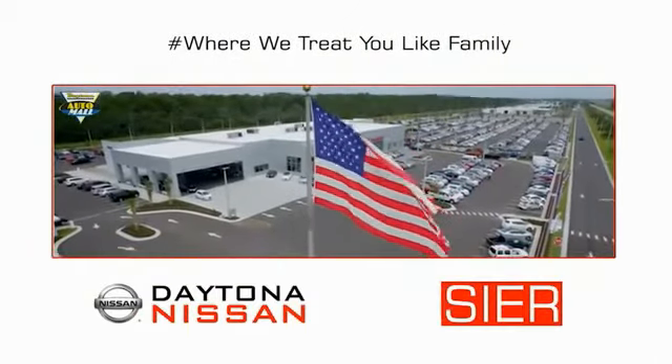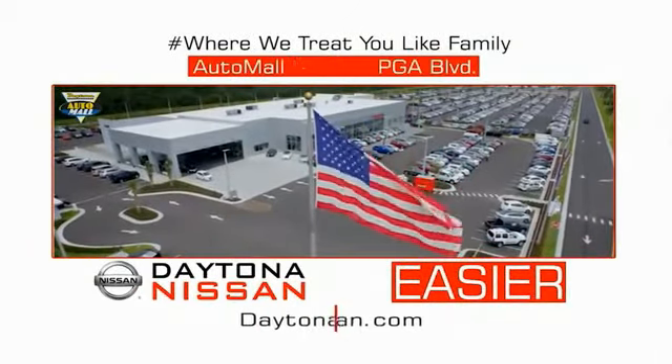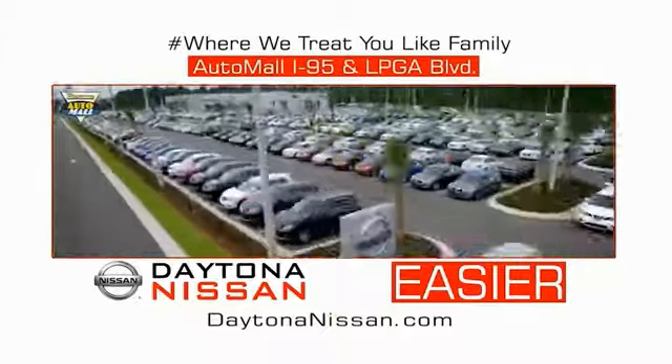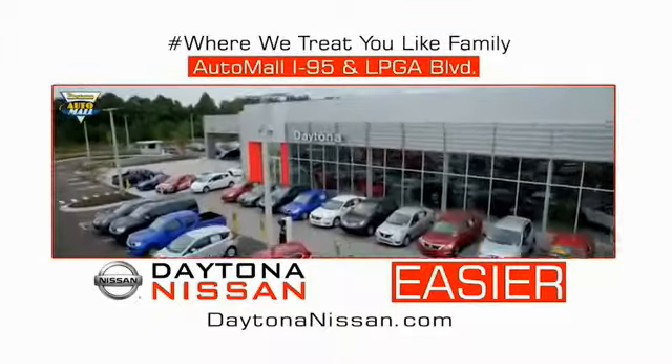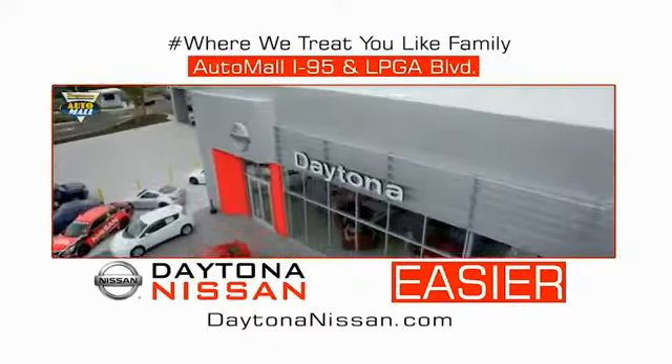Come check out the all-new Daytona Nissan just under the big flag at the Auto Mall, I-95 at LPGA Boulevard. Make your move to Daytona Nissan. At Daytona Nissan, it's easier.